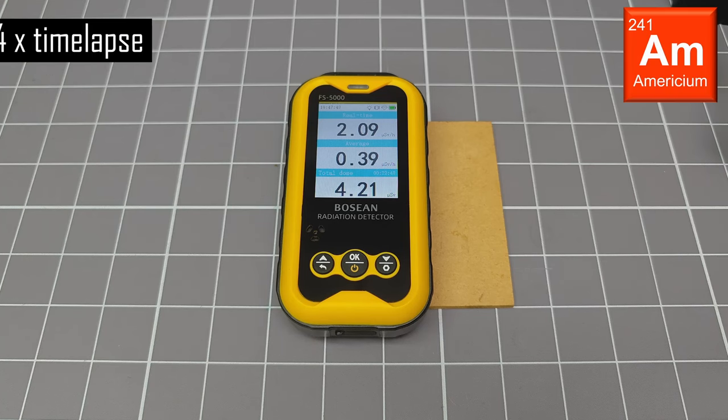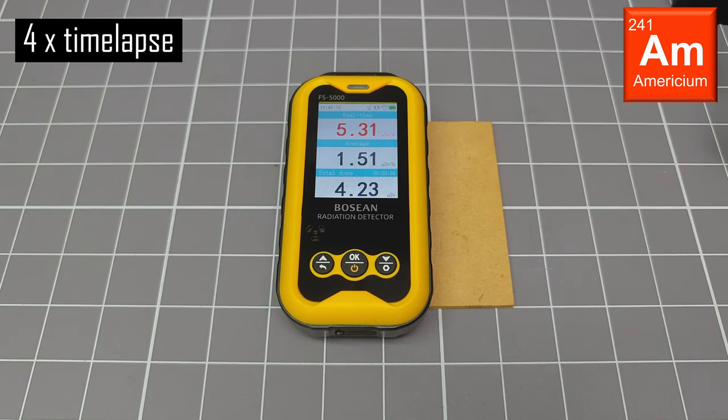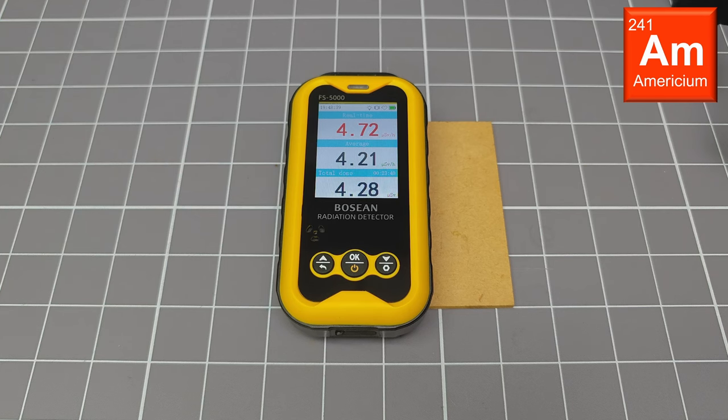Now I am measuring an americium-241 source, which was taken from an old smoke detector. The values for the dose rate that this device measures are pretty consistent with what I would expect, although perhaps it is a little higher than some of my other cheap detectors.